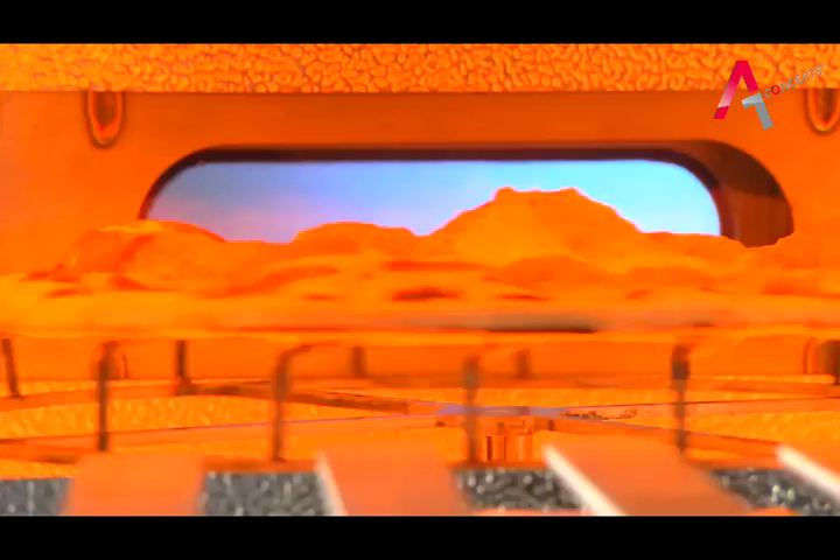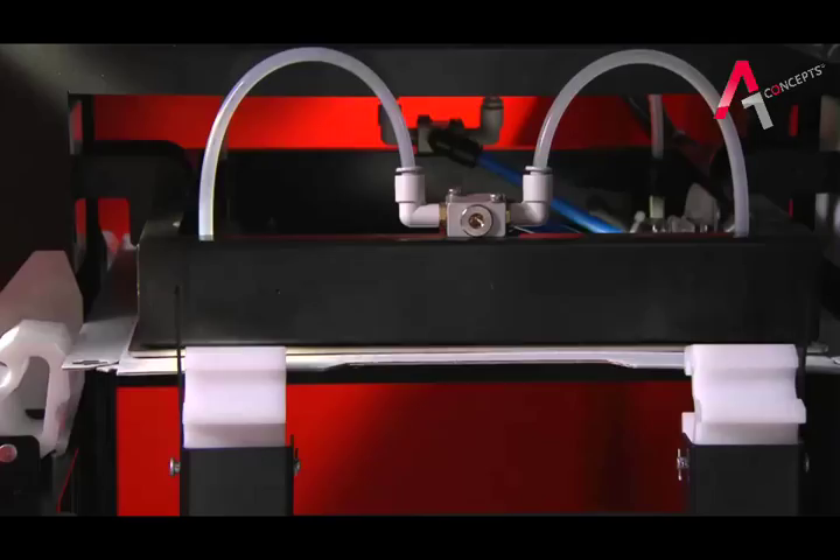The pizza was prepared without being touched by any hands and in a human-free environment. The infrared oven cooks at 380 degrees, guaranteeing a uniform process in about a minute.